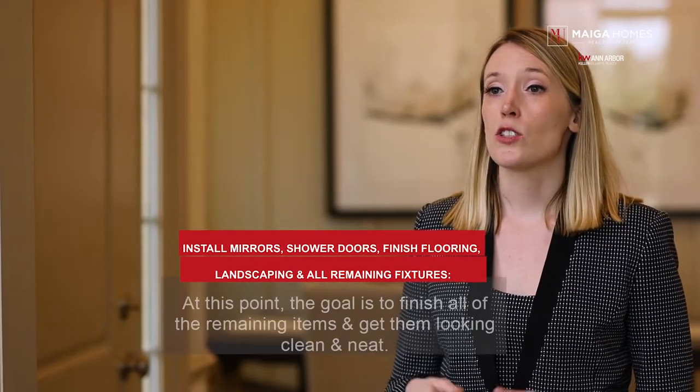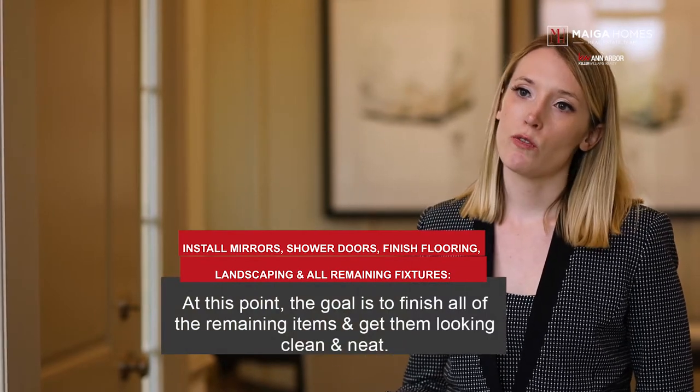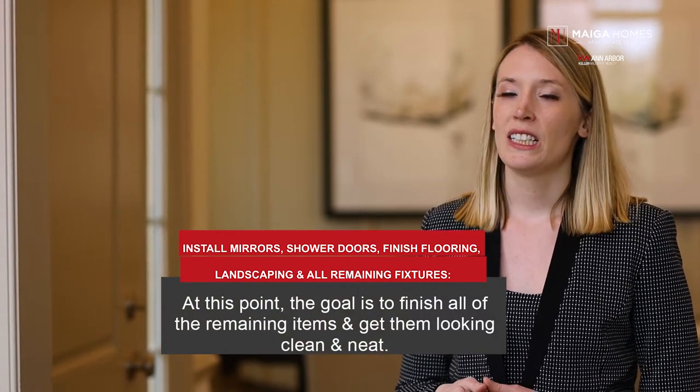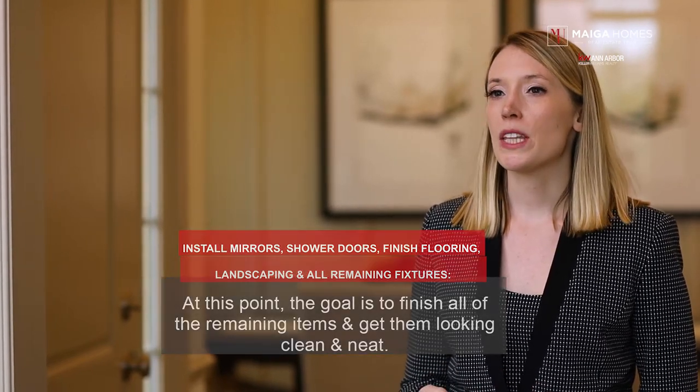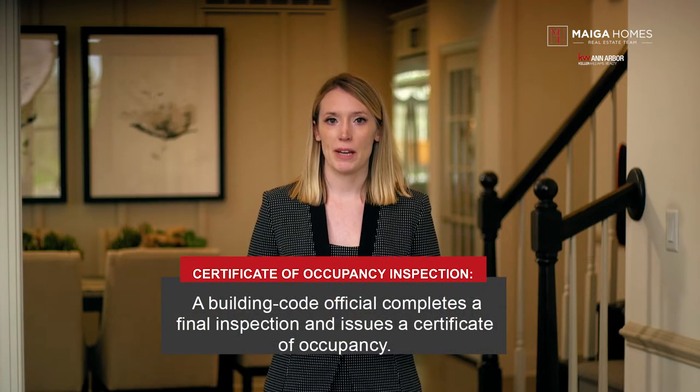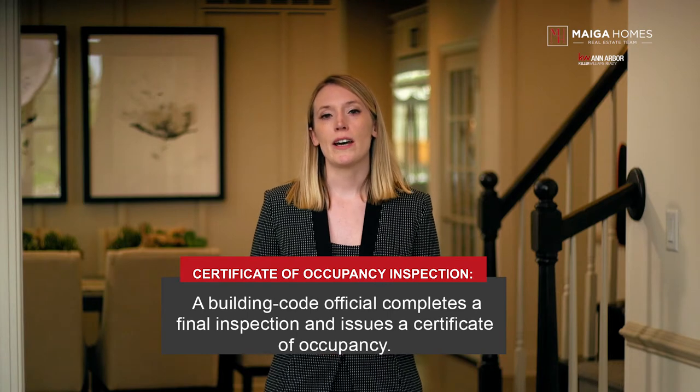Step eleven: install mirrors, shower doors, unfinished flooring, landscaping, and all remaining fixtures. At this point, the goal is to finish all of the remaining items and get them looking clean and neat. You will still see a few things left that need to be addressed, but the builder will definitely take care of that. Step twelve: certificate of occupancy inspection. A building code official completes a final inspection and issues a certificate of occupancy. If any defects are found during this inspection, a follow-up inspection may be scheduled to ensure that they've been corrected.